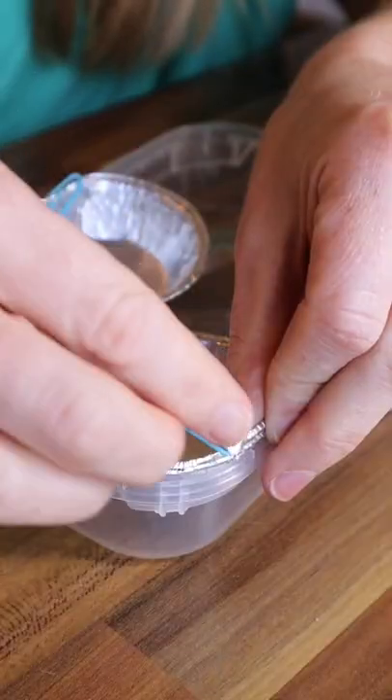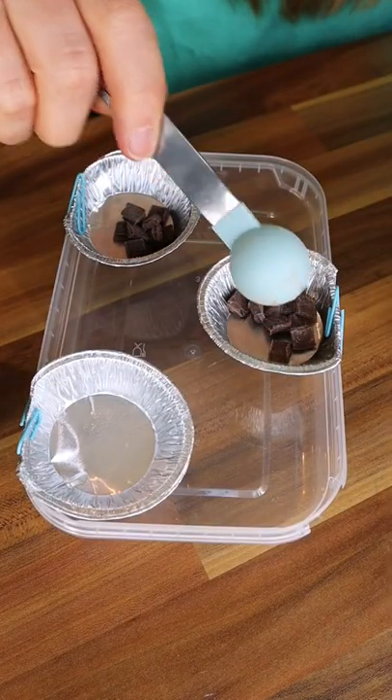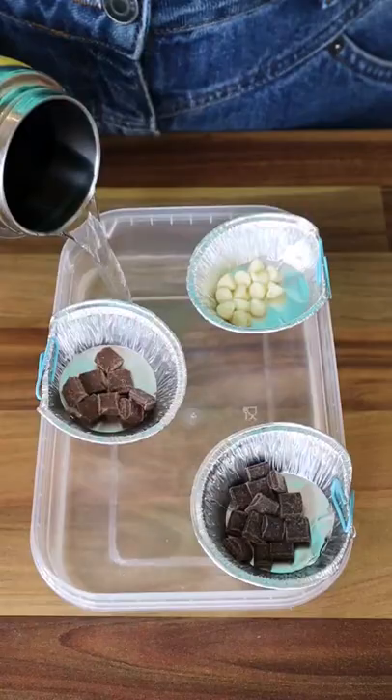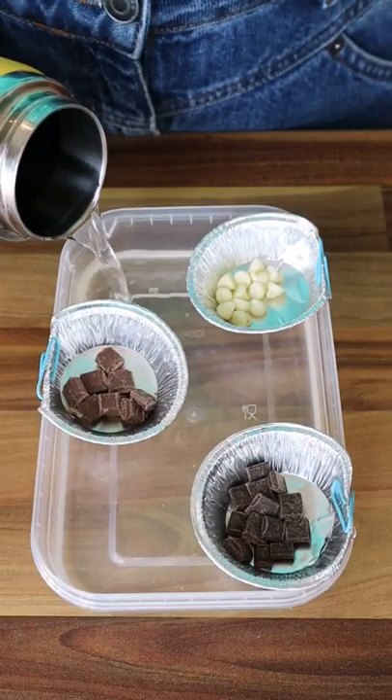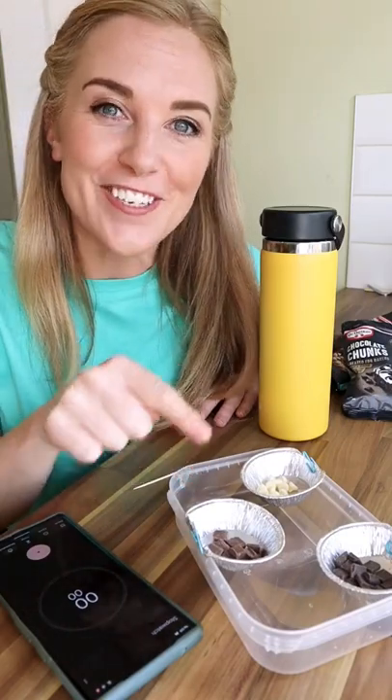For this experiment, paperclip three foil trays to the edge of a plastic tub and put a teaspoon of the different chocolate chips in each one. When you're ready, a grown-up can pour some warm, not too hot, water into the tub. Then start a timer to measure how long it takes the chocolate to turn from a solid into a liquid.